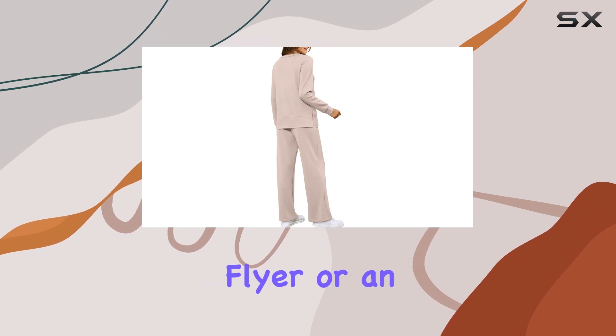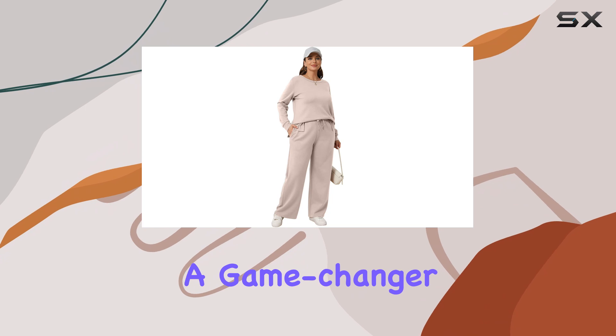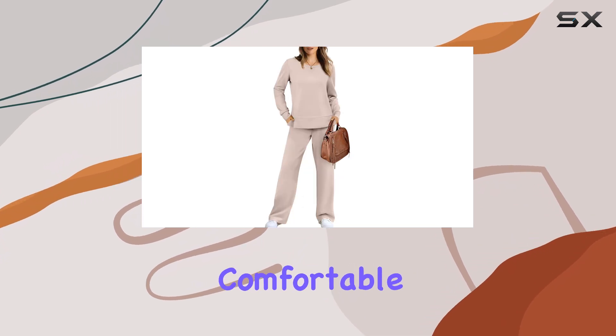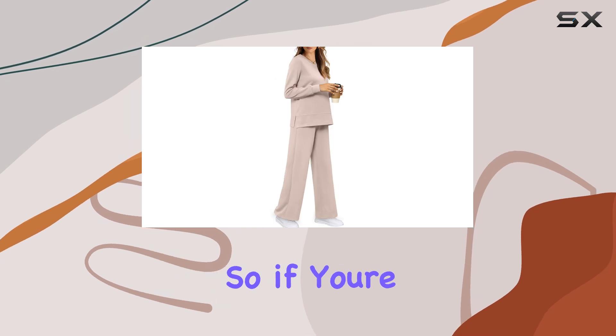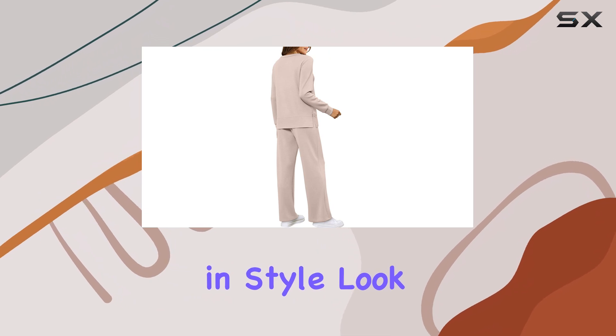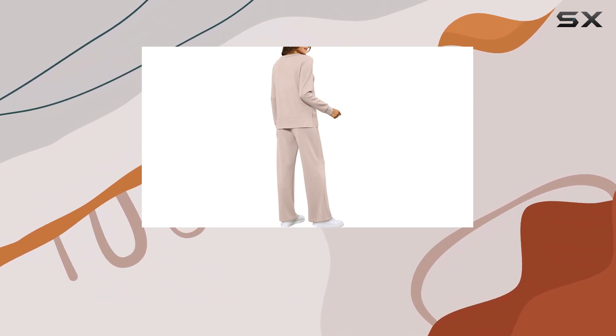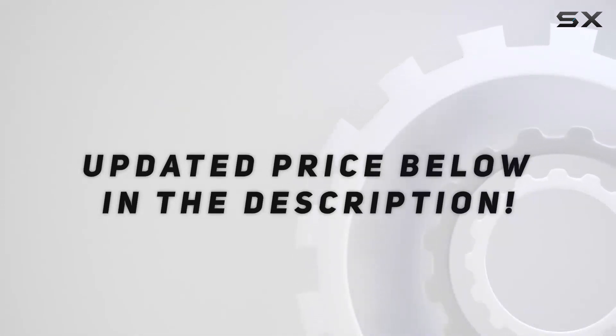Whether you're a frequent flyer or an occasional traveler, this Wiholl lounge set is a game-changer. It's stylish, comfortable, and versatile, making it the best travel companion you could ask for. So, if you're looking for an outfit that will take you from the airport to your destination in style, look no further than the Wiholl Women's Two-Piece Lounge Set. Check out the video description for the updated price.